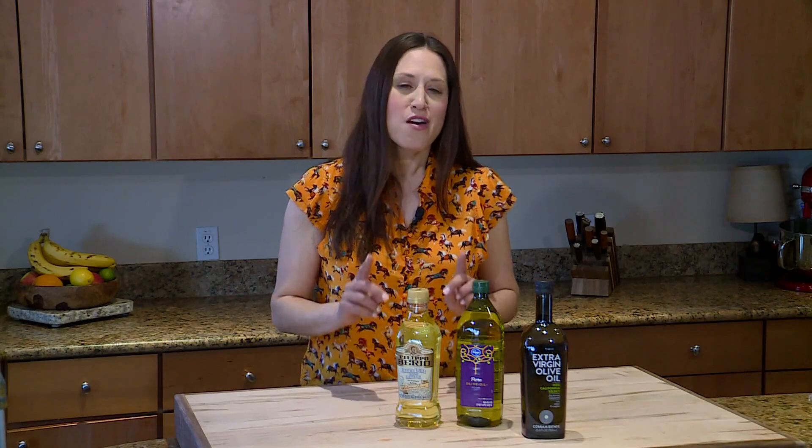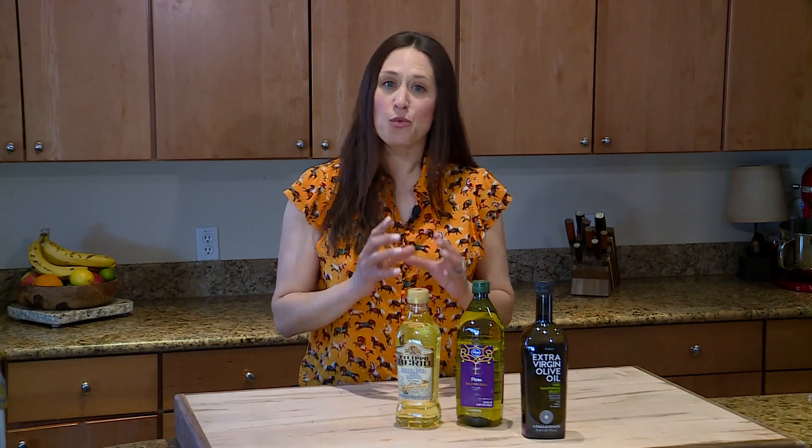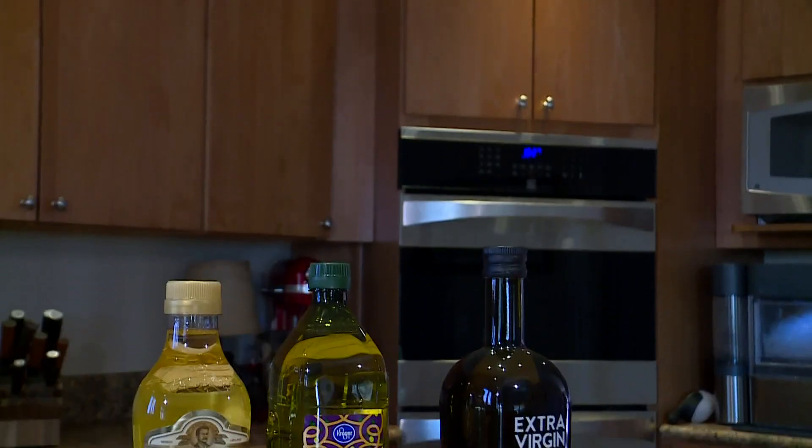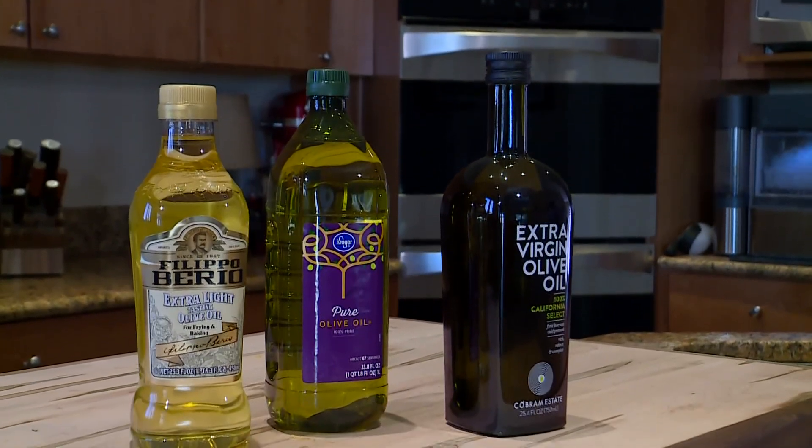But how do you choose the best one? First of all, you want to make sure you're getting the right container. Light is the enemy of good quality olive oil, so you want to get things that are in a nice dark glass or maybe a tin. Anything that keeps light away is going to be key.